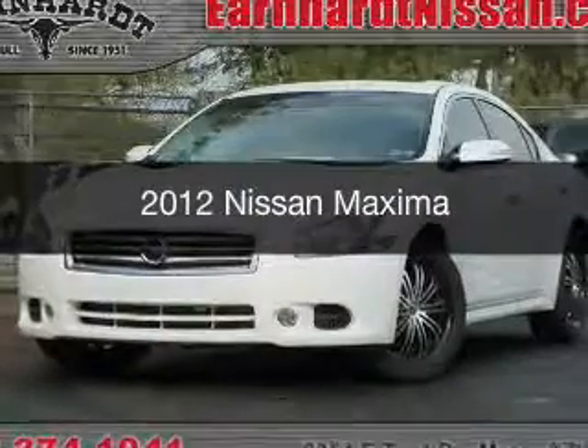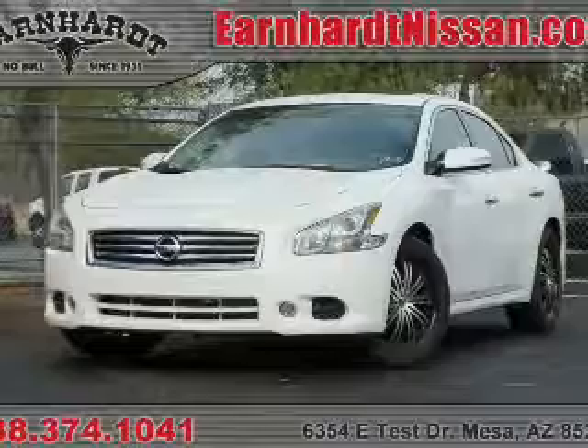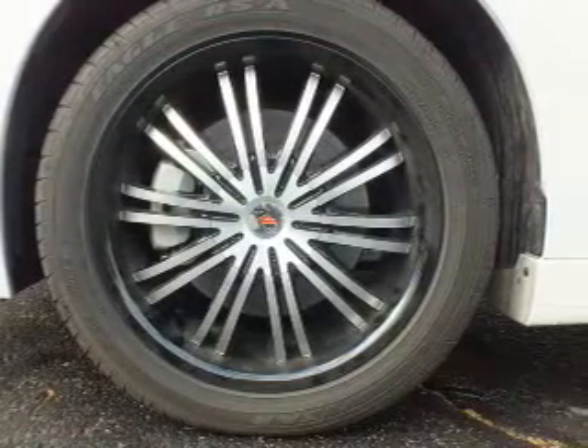This is a used 2012 Nissan Maxima. It's powered by front-wheel drive, a 3.5 liter, reliable engine, and a continuously variable transmission.